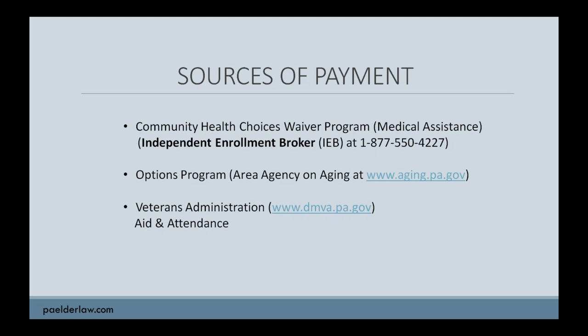Some VA benefits are tied to whether the veteran was disabled due to military service versus simply being older and developing various issues as they age. There is a pension program called Aid and Attendance that helps defray the costs of unreimbursed medical expenses, such as medically necessary home modifications. There are financial eligibility rules and terms of service for this Aid and Attendance program, so do visit an elder law attorney or your local county VA representative to see if you are eligible.